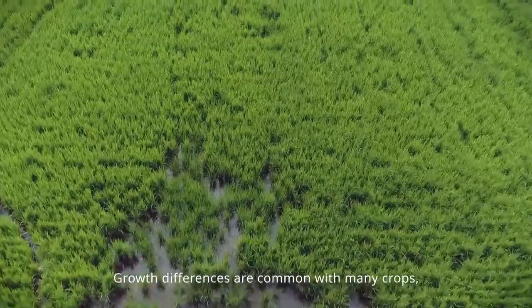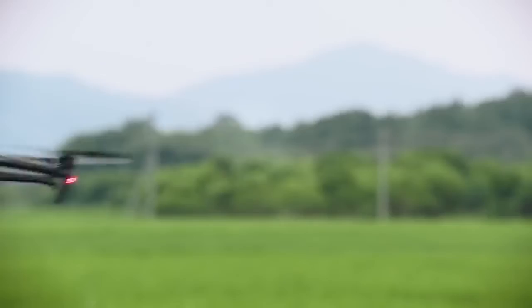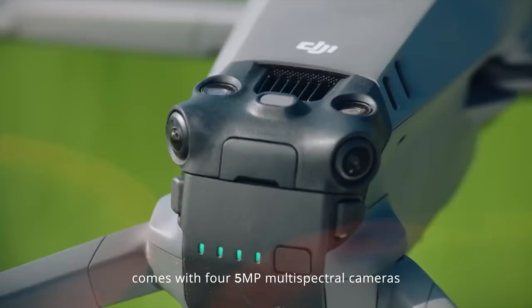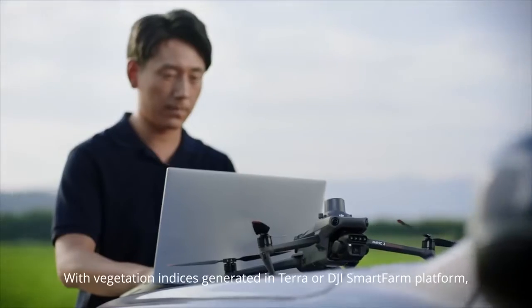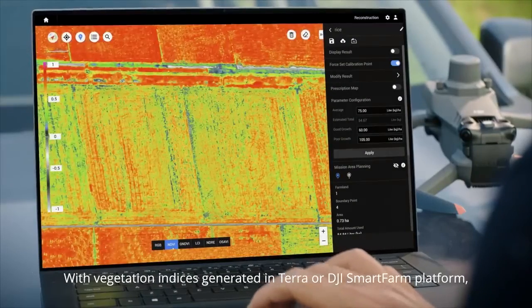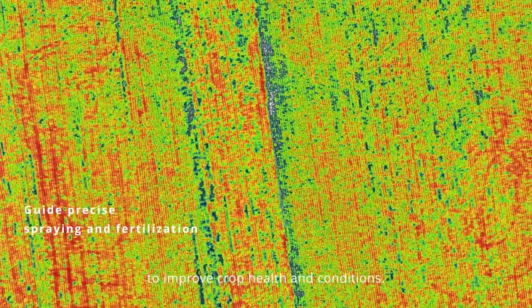Growth differences are common with many crops, so targeted fertilization is essential. The Mavic 3M comes with four 5-megapixel multispectral cameras and a light sensor for capturing accurate multispectral images. With vegetation indices generated in TERO or DJI SmartFarm platform, growth differences are captured in high clarity to improve crop health and conditions.